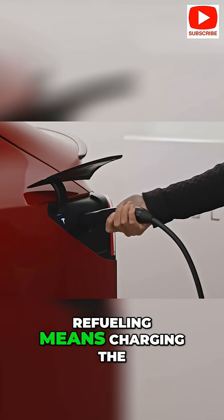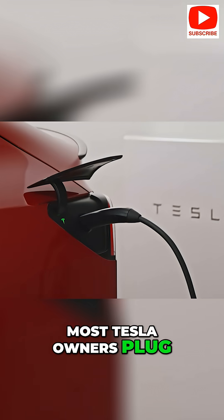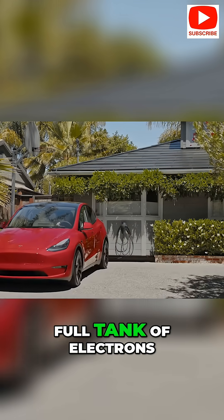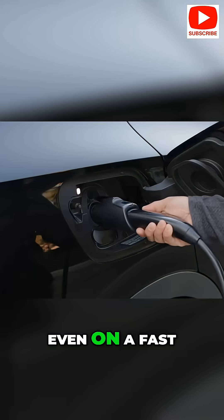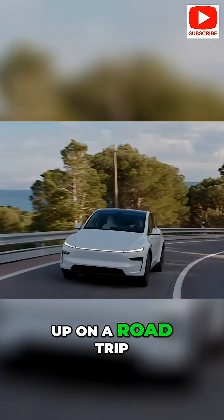The Tesla refueling means charging the battery, and that's a whole new routine. Most Tesla owners plug in at home overnight, so you wake up each morning to a full tank of electrons. The trade-off is that charging isn't instant — even on a fast Tesla Supercharger, it might take 20 to 30 minutes to top up on a road trip.